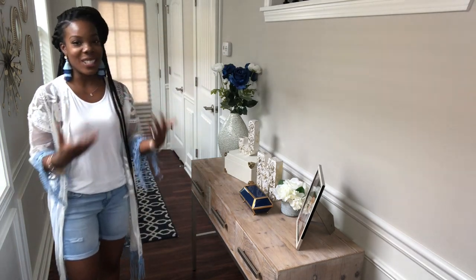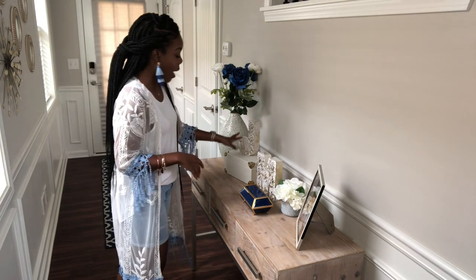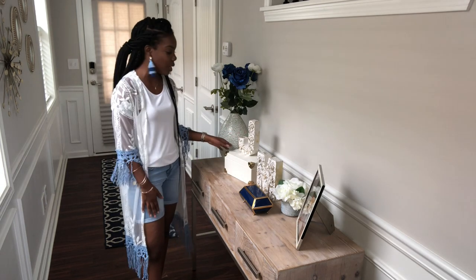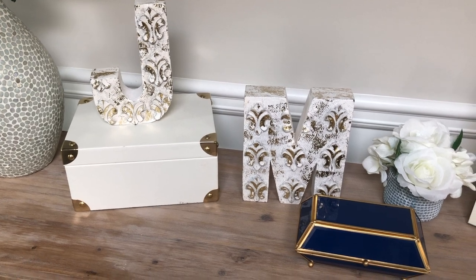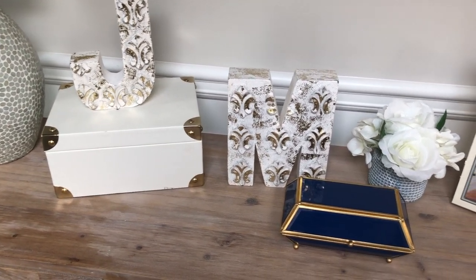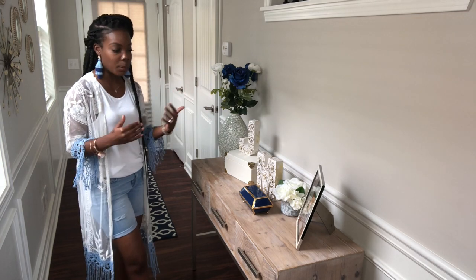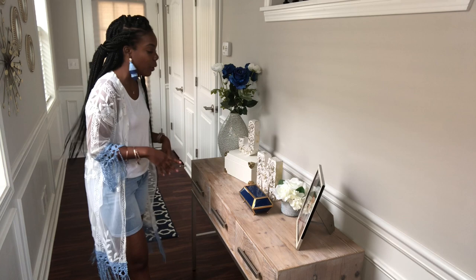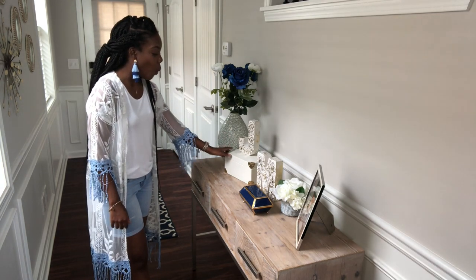One thing I love about these roses is that they go from a navy blue to a lighter blue, which still fits my theme. Next I have my first name initial — J for Jessica — and I also found a matching M for my husband. So it's kind of our table together, showcasing us as a couple.